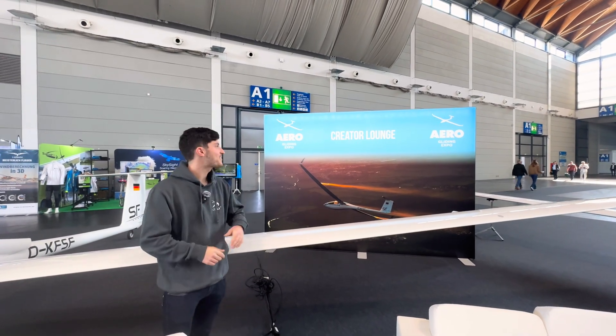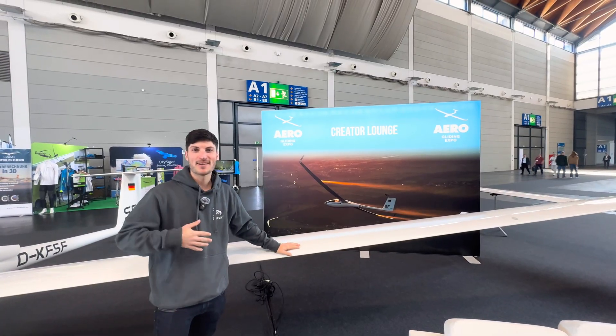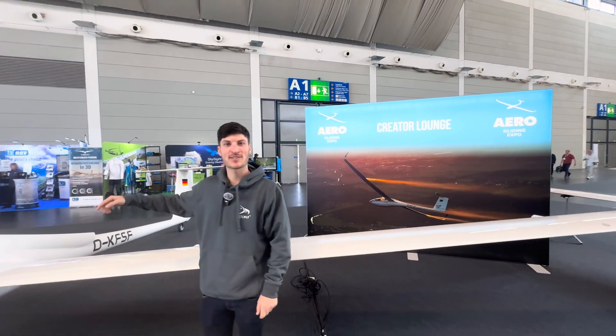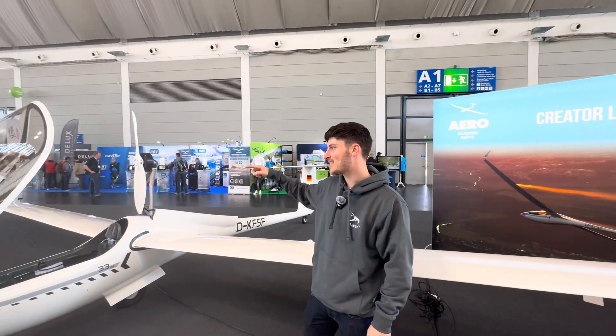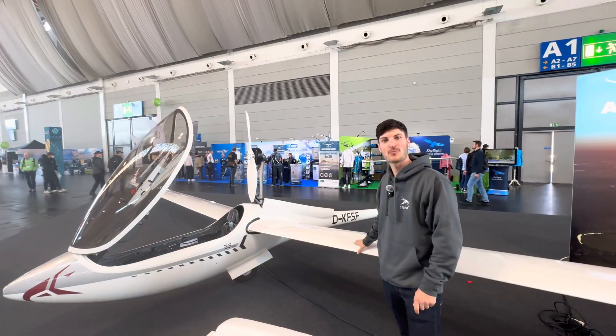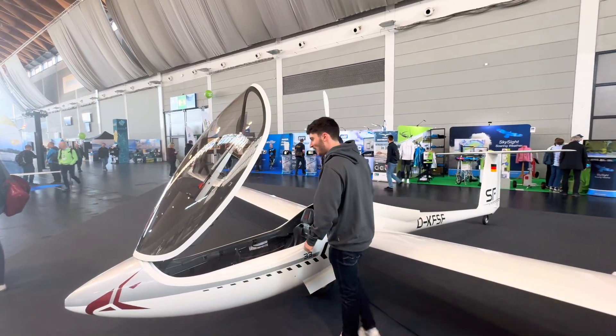Hello, we are here at the Creator launch at the Aero Gliding Expo. My name is Stefan Langer and here's the brand new AS33ME, which I have now had for one year already. I won the World Gliding Championship with it. Let's just have a closer look at the glider.